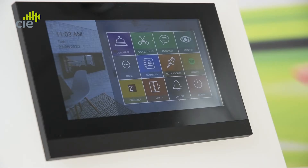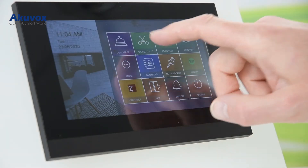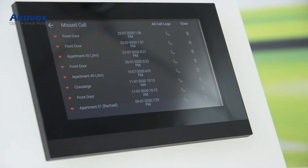Running through the touchscreen features: Concierge provides a direct call to the Concierge desk in managed apartments. Missed Calls will display a history of missed calls from endpoints, i.e. door intercoms and other answering panels.